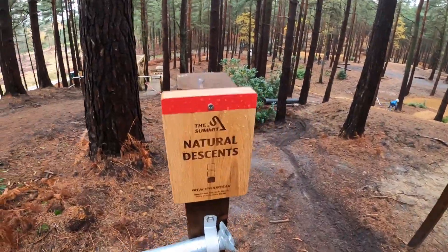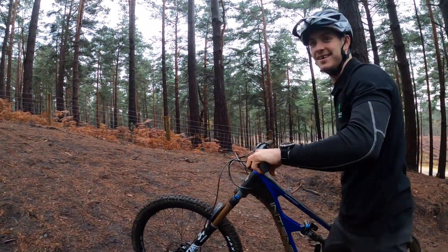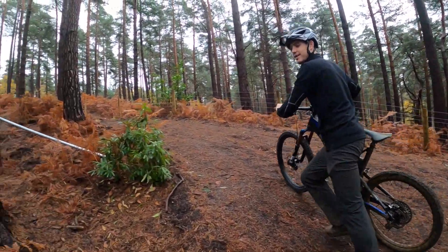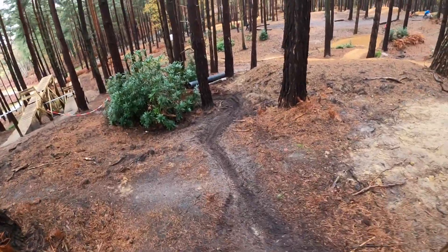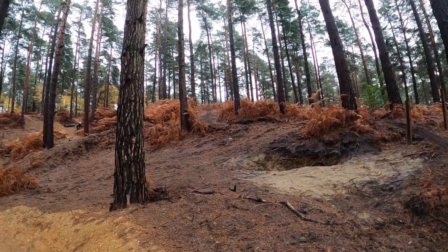Here looks like the natty zone — natural turns. Loamy soft corners to practice your smashing. It actually looks well good.